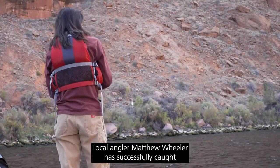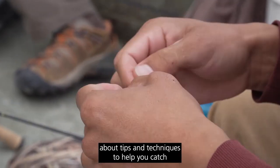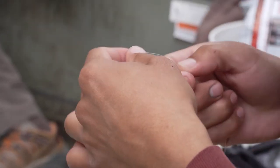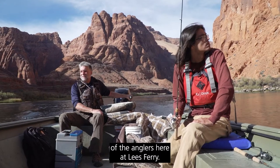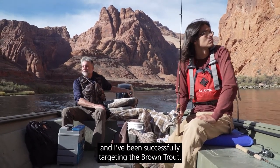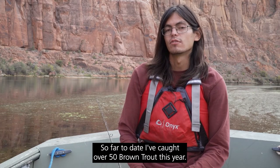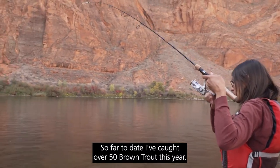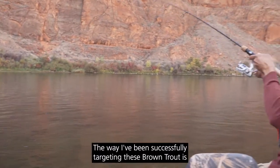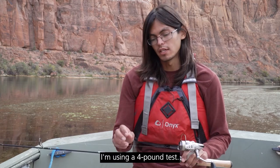Local angler Matthew Wheeler has successfully caught over 50 brown trout this year and is here to talk to us about tips and techniques to help you catch and harvest brown trout. My name is Matt Wheeler, I'm one of the anglers here at Lee's Ferry. I showed up on opening weekend and I've been successfully targeting the brown trout — so far I've caught over 50 brown trout this year.